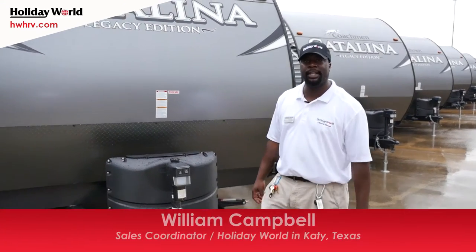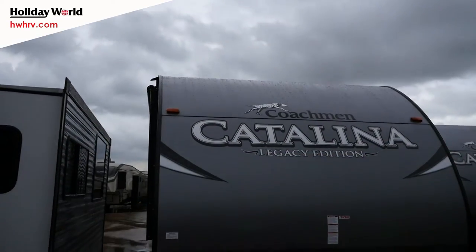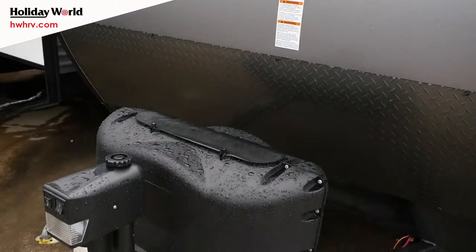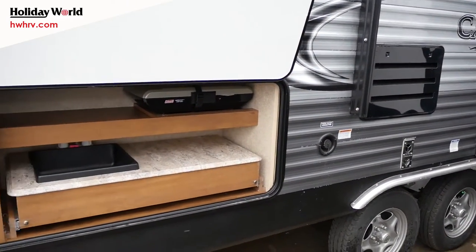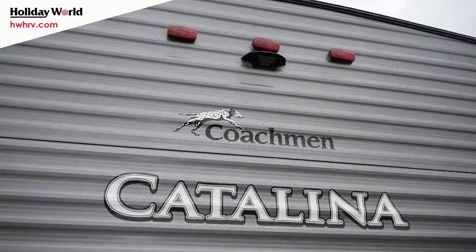Hey folks, this is Will Campbell at Holiday World of Katy. We're going to take a look at the Coachman Catalina Legacy Edition 273 DBS. A couple of quick features: it comes with the power tongue jack, automatic awning, and is also equipped this year with the outdoor kitchen as well as the backup camera prep. Let's take a look inside.